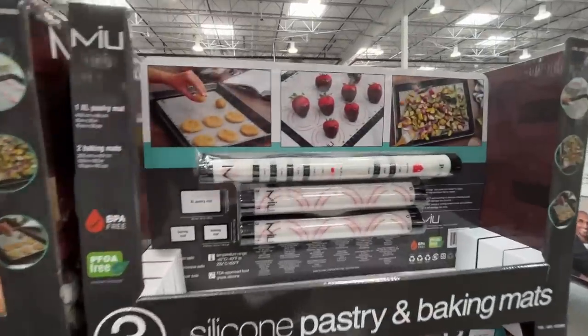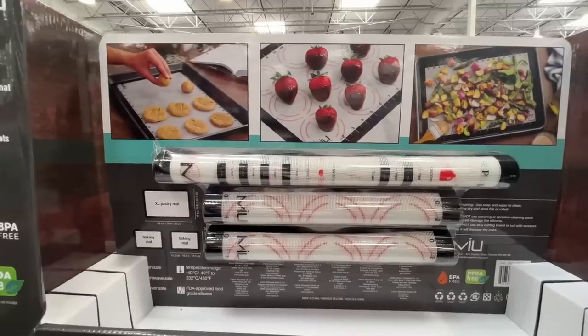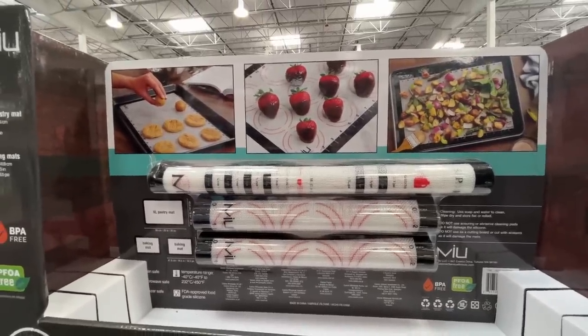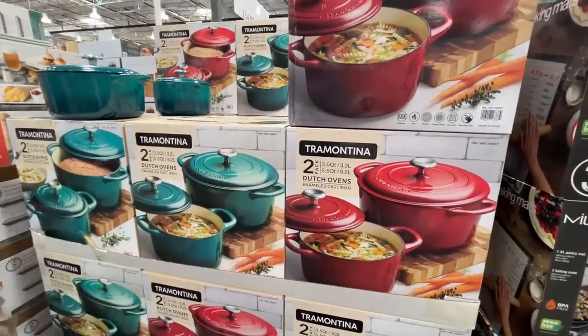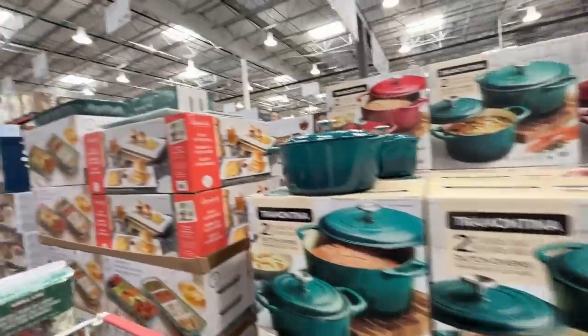A silicone pastry baking mat — you get a set of three. Look at those chocolate-covered strawberries — I'm drooling! $20 for three. If you've been making bread or soups, you're in the market for a Dutch oven — they've got two colors for $65.